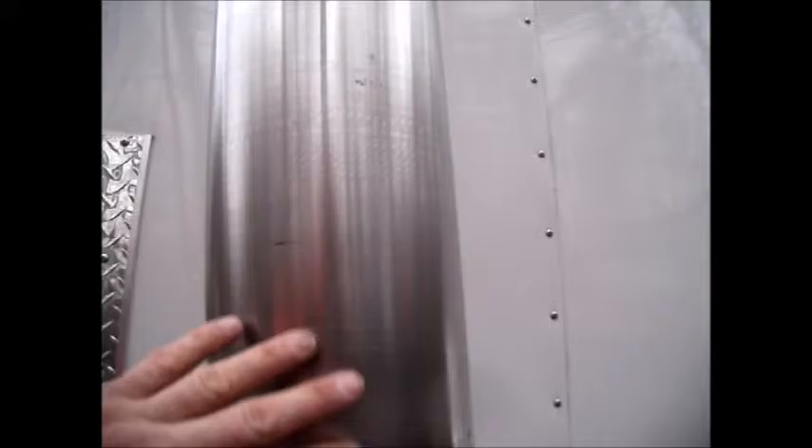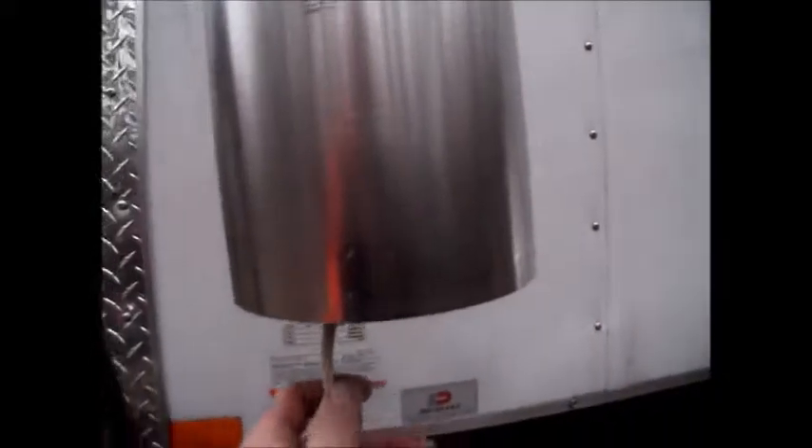It has a little bit of texturing on it. It does have some nicks and dings from use and from being a working extinguisher, but it's got a real nice sound.